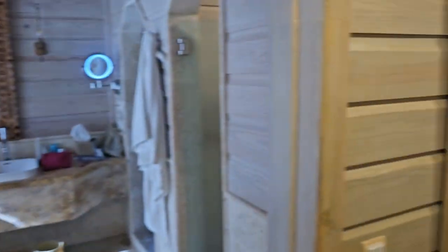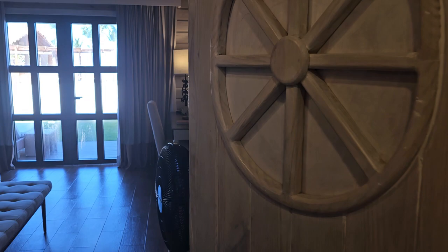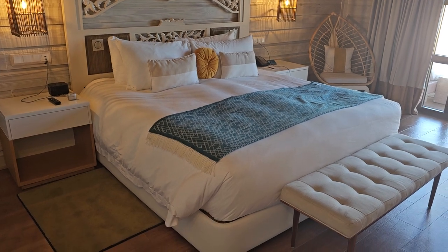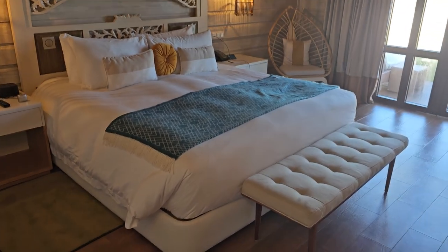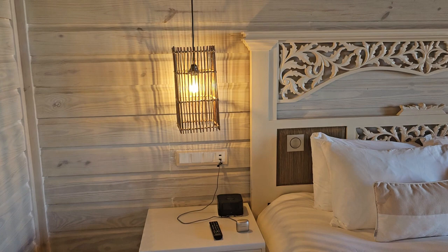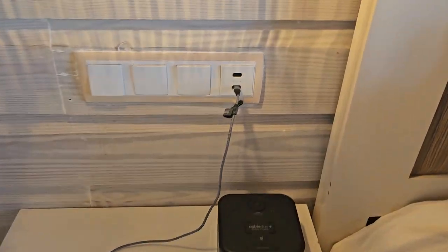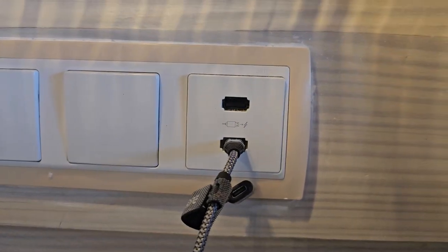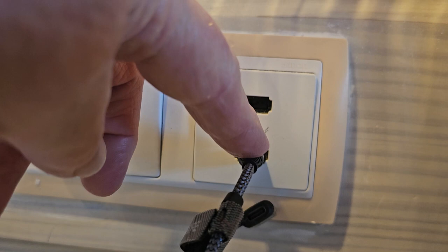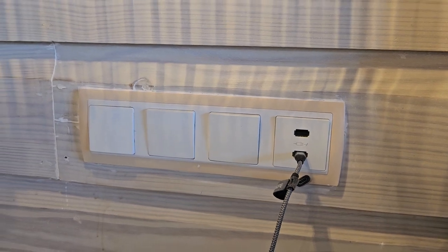You turn all the way around and you're headed into the bedroom. The bedroom is really nice — you've got the bed with a chair beside it, and a little settee at the bottom. The decor looks almost like little lobster traps for the lights. On the end tables, you've got a USB on top and a USB-C plug on the bottom, so you can plug both in, and it's fairly fast charging.